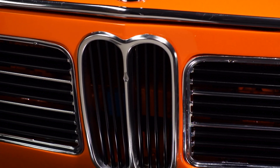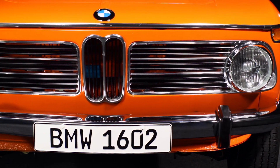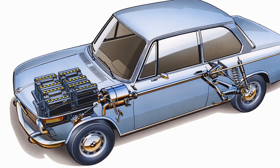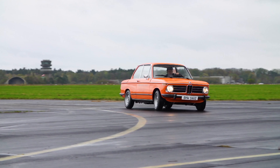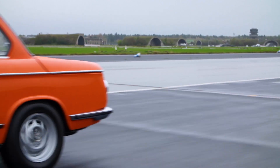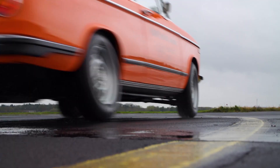The beginning of BMW's history in electric vehicles started with a car that looked very much like a 2002, but it was called a 1602. Same body style and everything, and it was fully electric. That car was used in the 1972 Olympic Games in Munich as the lead vehicle for the cycling events. So it produced no emissions — it was perfect for that. It didn't have much range or much horsepower, but it really didn't need it at the time.